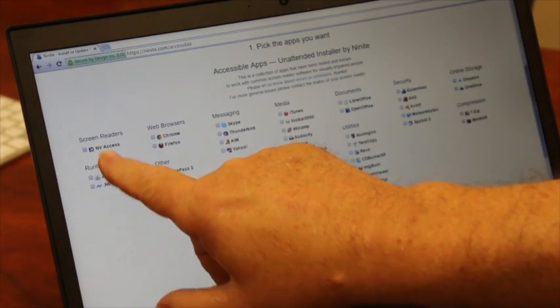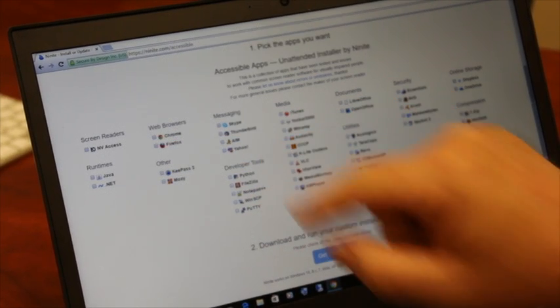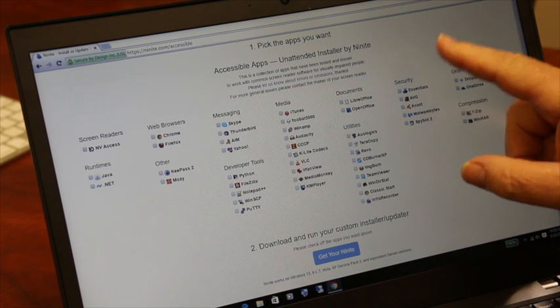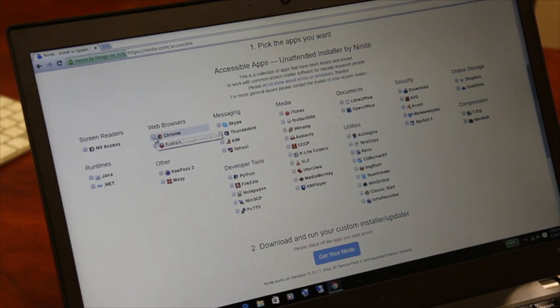So we have NVDA Access which is a screen reader, Chrome or Firefox, Skype, Thunderbird which is a Mozilla kind of like Outlook — it's an email and calendar system. We have OpenOffice if you want to go there, different security essentials like Malwarebytes, Dropbox. It's one place you can go and you just put a check mark by whatever apps you want and set it all up.